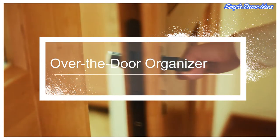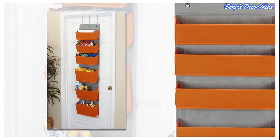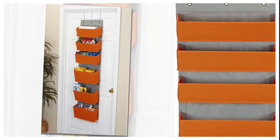4. Over-the-Door Organizer. Six-pouch pocket organizer to store food, toiletries, closet accessories, and more, available in three different colors. Features tapered pockets with plastic inserts and a fabric-lined base for fast sorting and easy access.